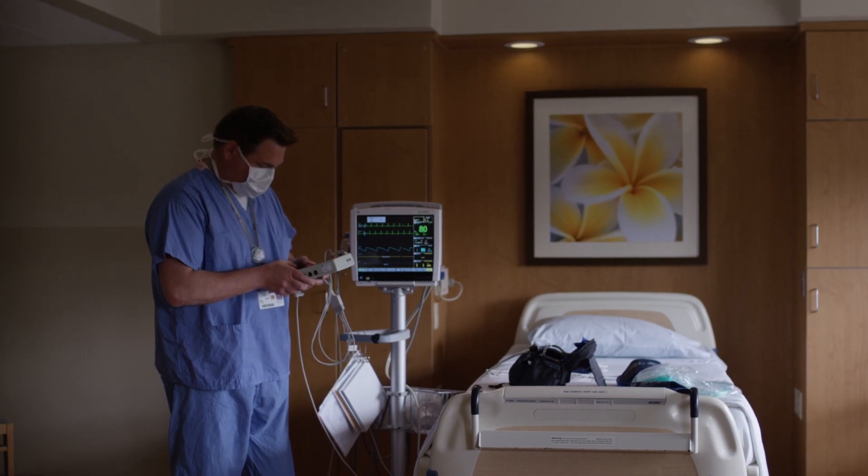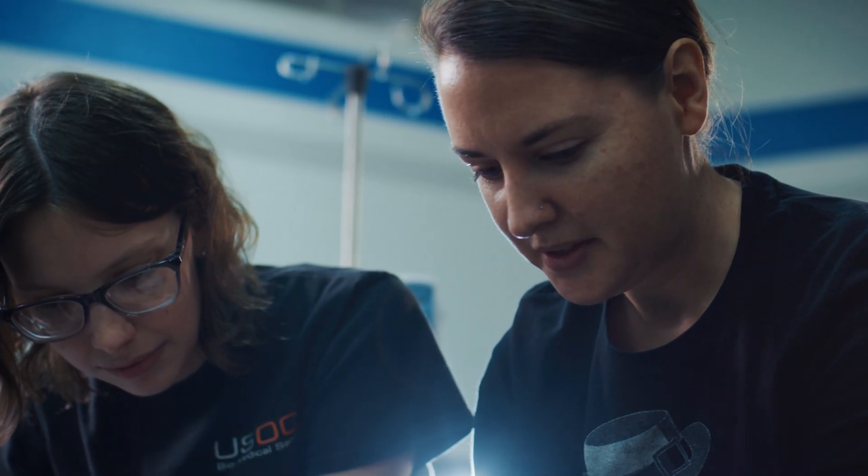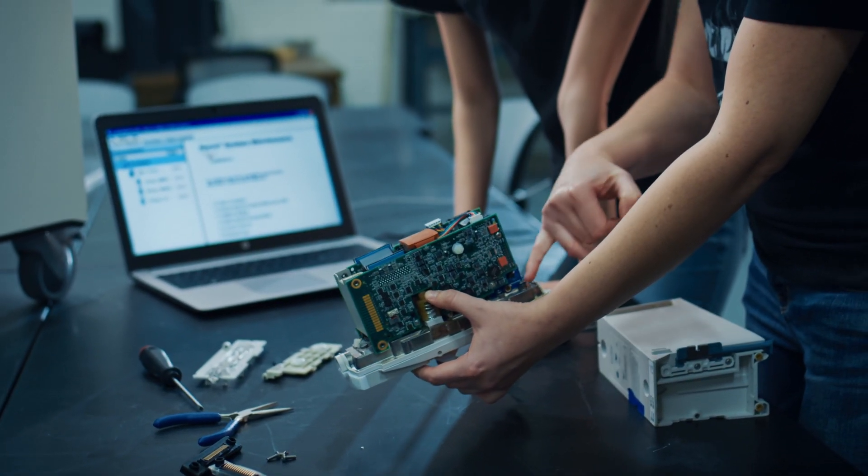For our program, you have to have electronics, pneumatics, hydraulics, anatomy and physiology, and a certain amount of computer networking and computer skills.